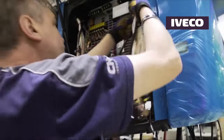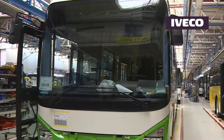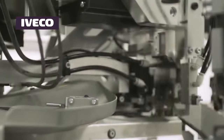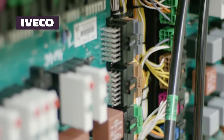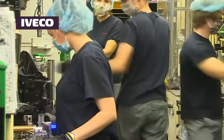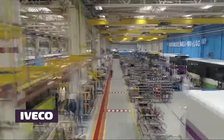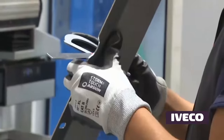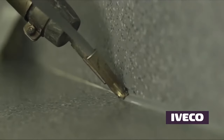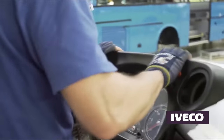Iveco places a strong emphasis on making buses more accessible to all members of society. Their buses incorporate innovative design elements such as low floors, ramps, and spacious interiors to enhance accessibility for individuals with mobility challenges. By promoting inclusivity and ensuring ease of travel for everyone, Iveco is actively working towards creating a more equitable and user-friendly public transportation system.